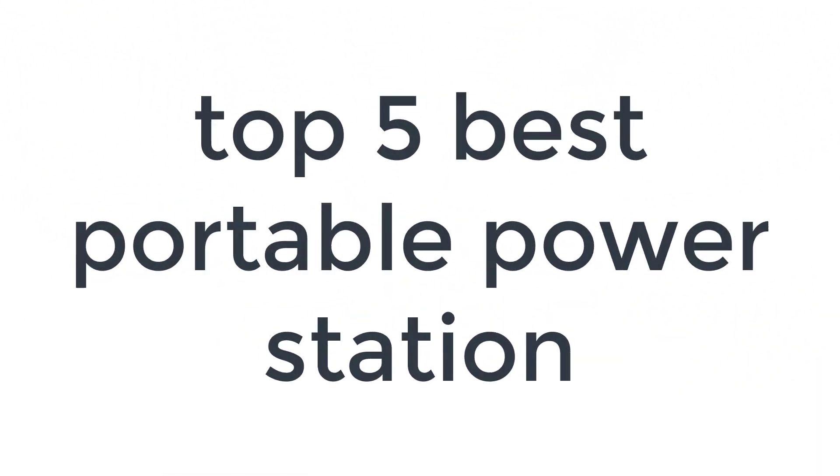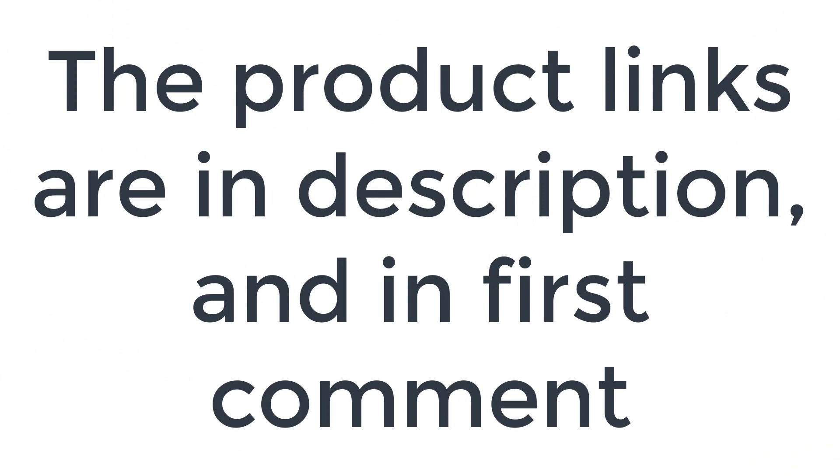Without wasting your time, we are going to share the top five best portable power stations. The product links are in the description and in the first comment.